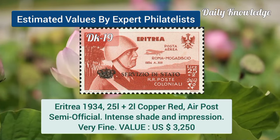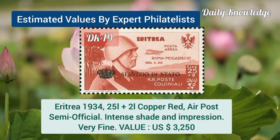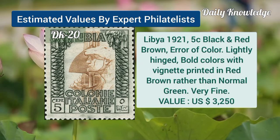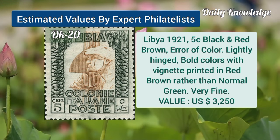Eritrea, 1934, 25L plus 2L, copper red, air post, semi-official stamp. Libya, 1921, 5C, black and red brown, error of color, lightly hinged.